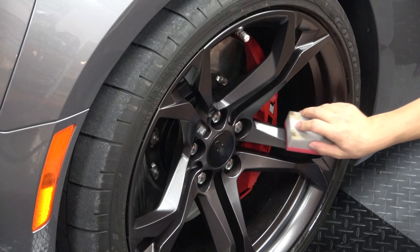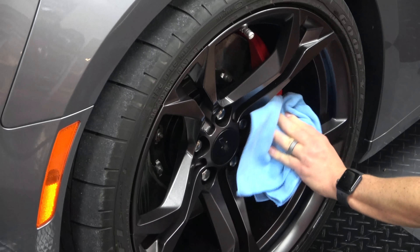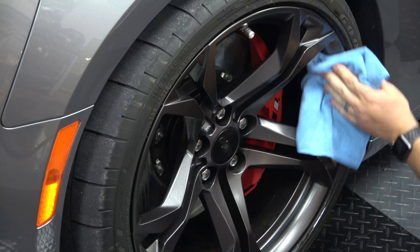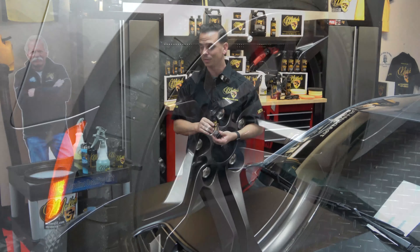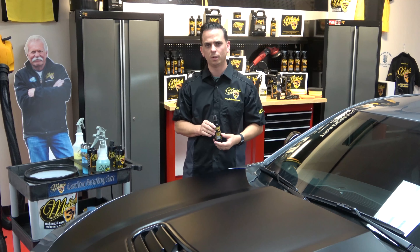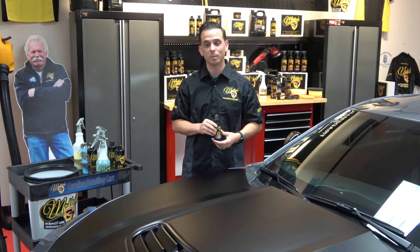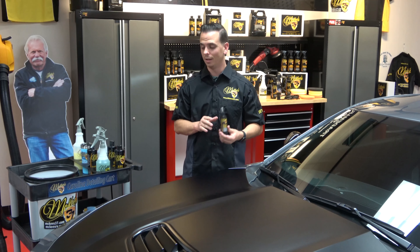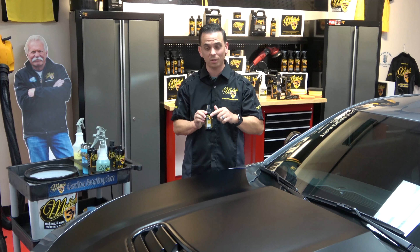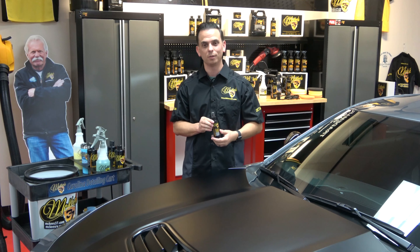So once again, that's McKees 37 Matte Finish Ceramic Coating. Apply it to your matte finish hood, your front lip, your matte or satin wheels — it's going to really help protect against brake dust and help keep them cleaner — and anything else that has this type of finish. I'm Nick Rudder for the McKees 37 Trademark Garage. Thank you for the support. I'm excited to once again develop another long-lasting solution to keep your vehicle looking great.